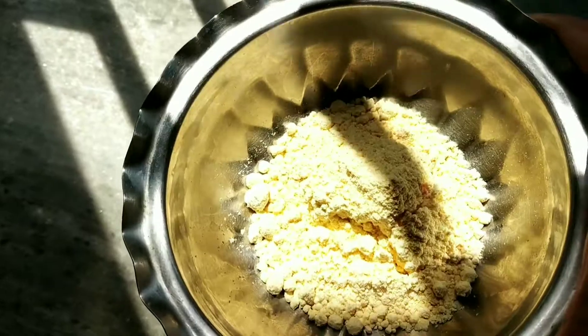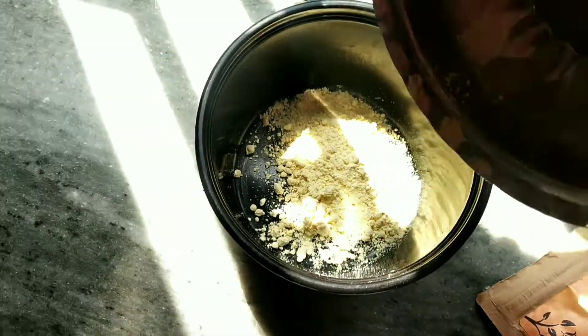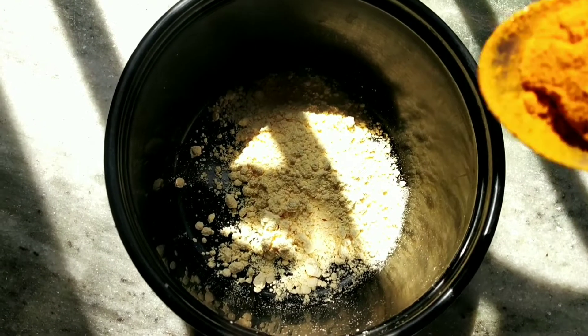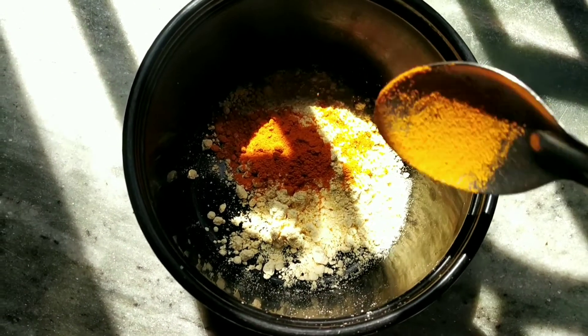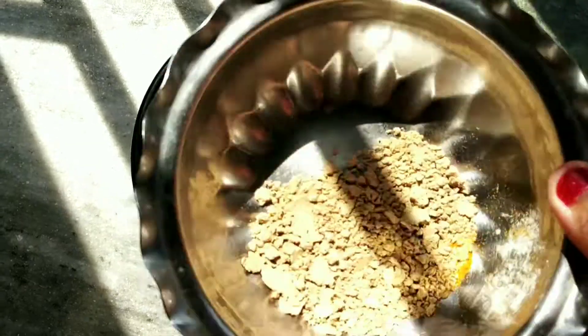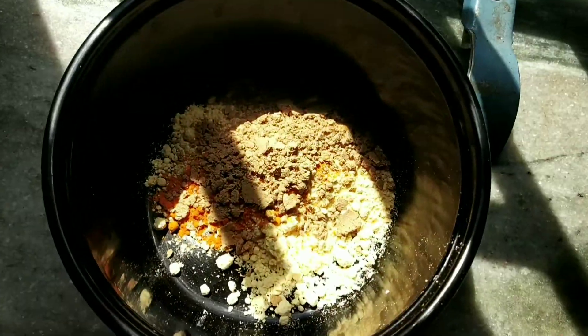First of all, let's make this body lightening powder. I have made a base here. I added 1 teaspoon turmeric. Next, I added 1 tablespoon orange peel powder.